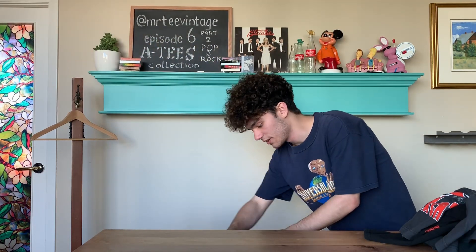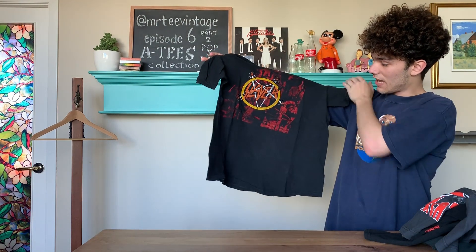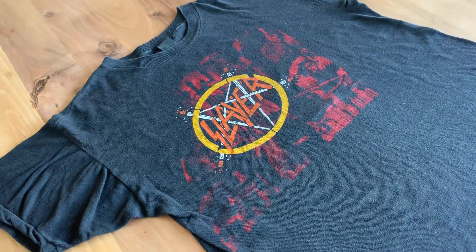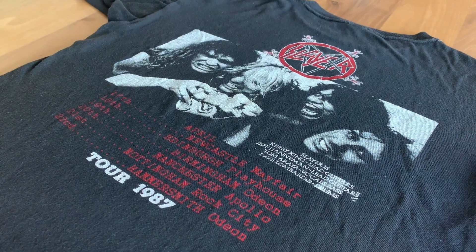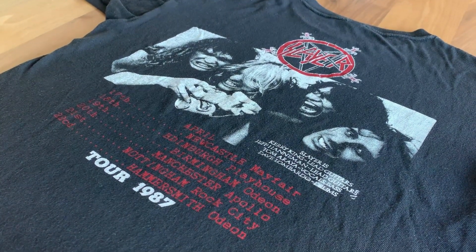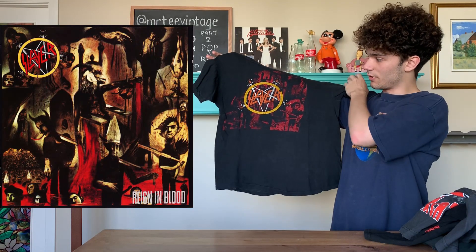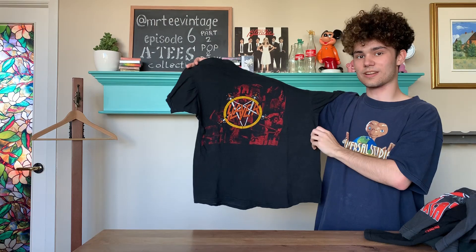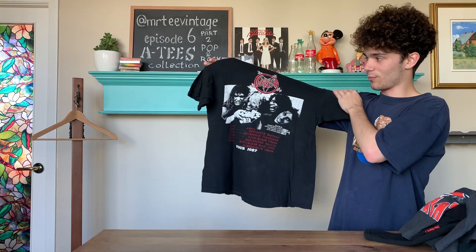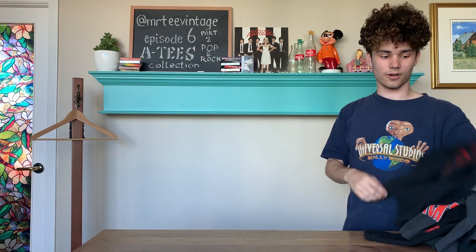For the second to last one, this one's a beauty as well. It is a UK Reign in Blood tour t-shirt, with nice UK tour dates on the back and a bold graphic of the whole entire band. Now, this was to promote their album Reign in Blood. At this point, Slayer had signed to Def Jam Records and had recorded Reign in Blood with Rick Rubin. So this is again a great Slayer shirt for any Slayer fan — really one of few.